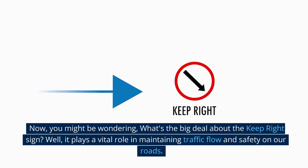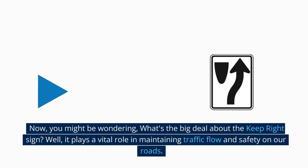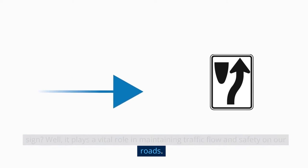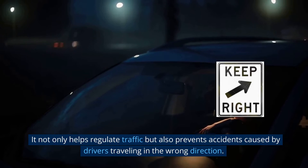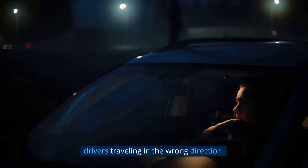Now, you might be wondering, what's the big deal about the Keep Right Sign? Well, it plays a vital role in maintaining traffic flow and safety on our roads. It not only helps regulate traffic but also prevents accidents caused by drivers traveling in the wrong direction.